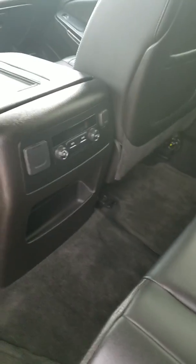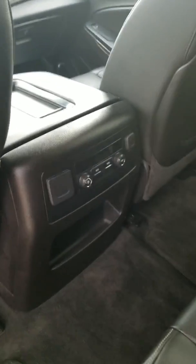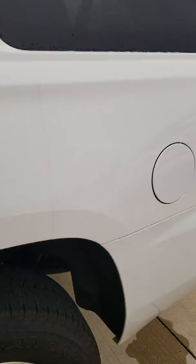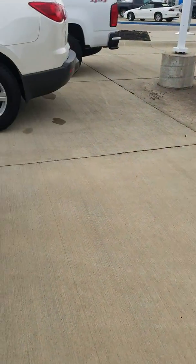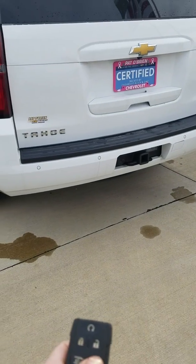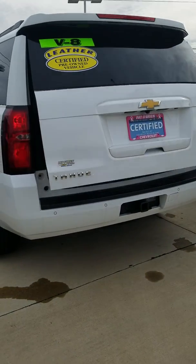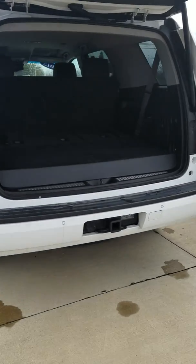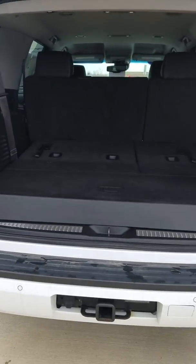Power outlet, and then you have climate controls back here too, so the back seat passengers don't have to rely all the way on the front. And then with the key fob in my hand here, it does have a nice power lift gate. And as you can see, you do have your hitch and your rear park assist sensors also.